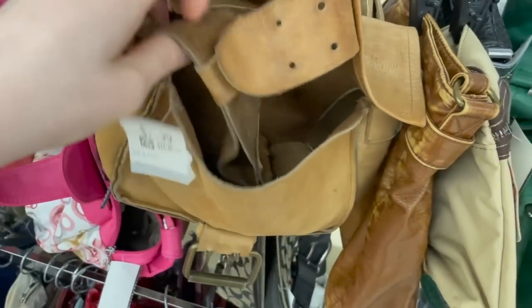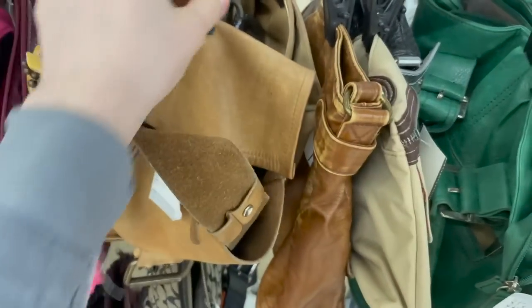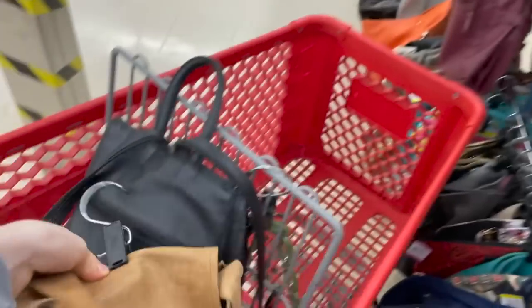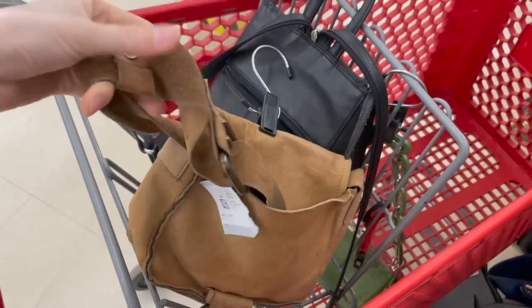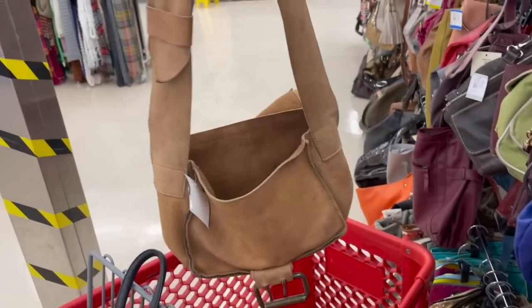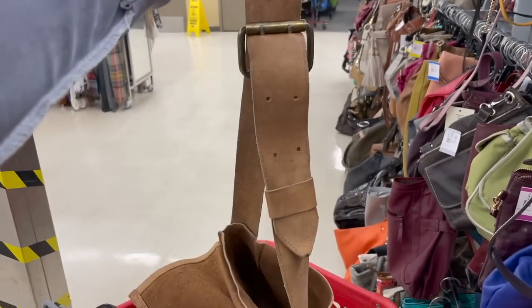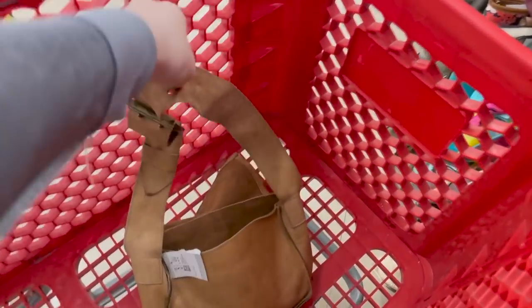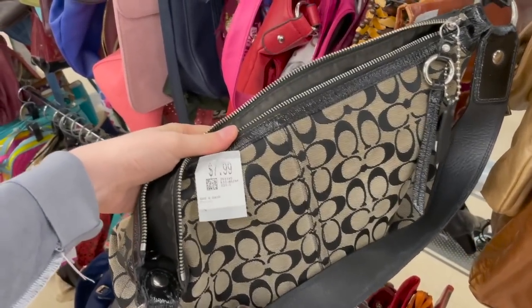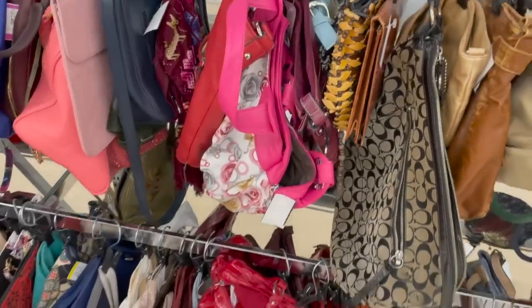Look at this leather one I found — isn't this a vibe? It's like a mini bag with a big buckle and it's a nice vintage leather one. We also have some Coach bags here for $7.99 — that's actually a pretty good deal for Coach.